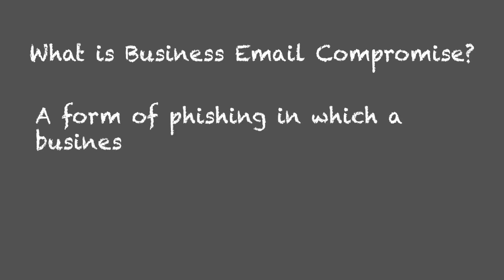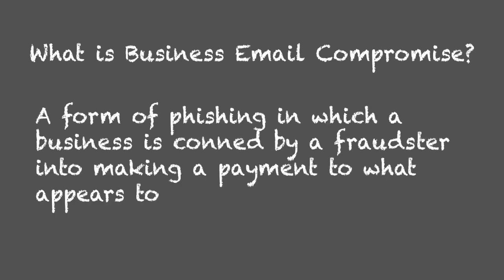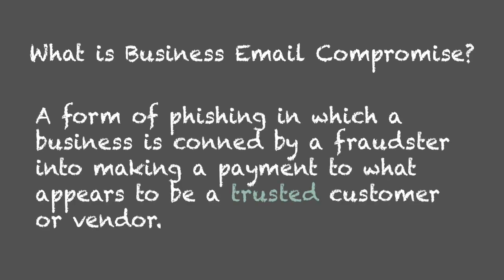What is Business Email Compromise? It is a form of phishing in which a business is conned by a fraudster into making a payment to what appears to be a trusted customer or vendor.